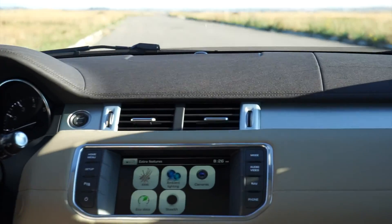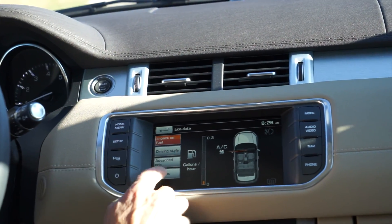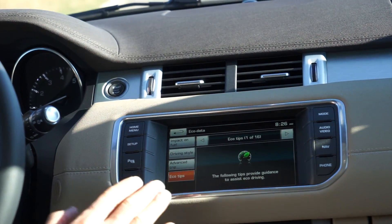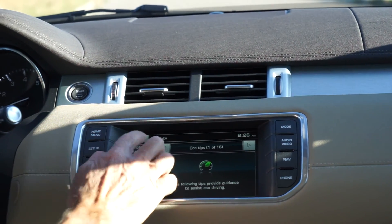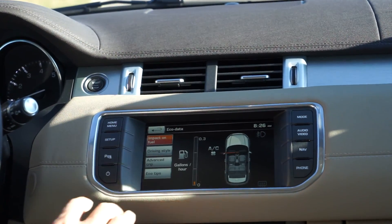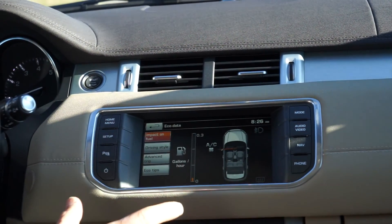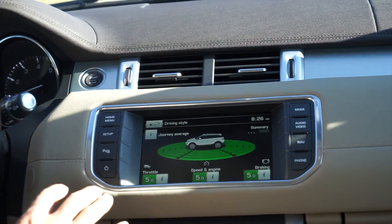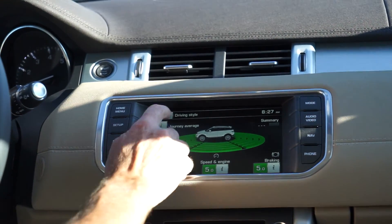Going back to extra features, there's also eco data, where you can look at eco tips. It tells you exactly how to save fuel economy while driving — it monitors impact on fuel. With the AC on, it tells you what's going on, whether you have lights on, defrosters on, all those different things. The driving style button tells you what's been going on with your last trip.